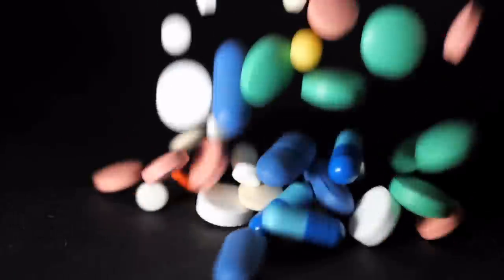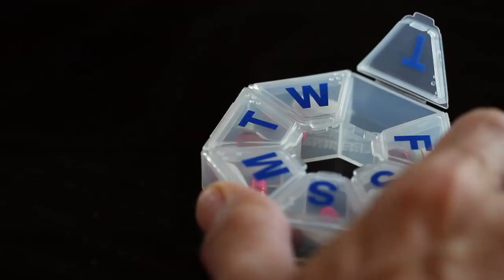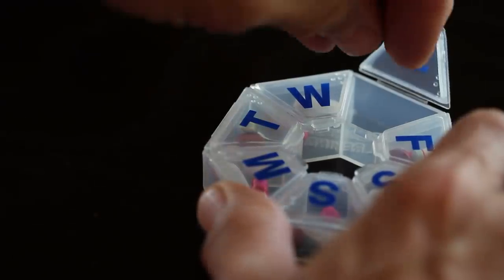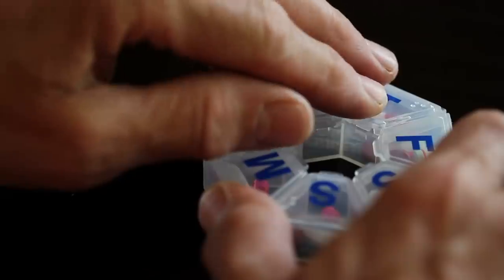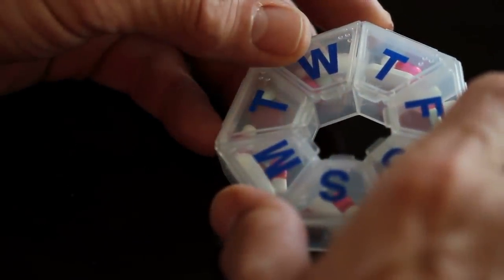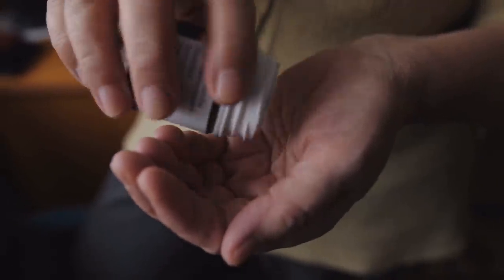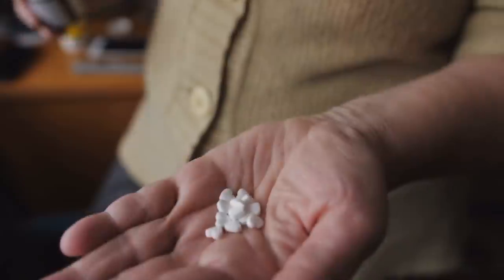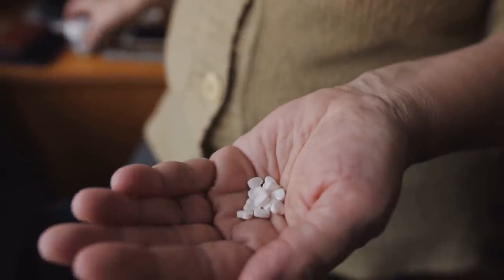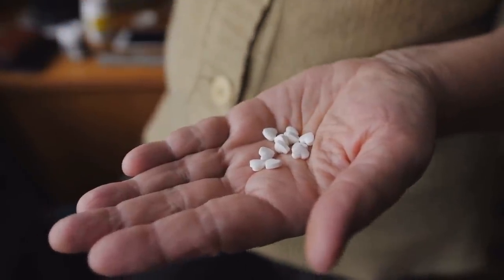Number four: bringing medicine. If you have medicine you need to take regularly, be sure to bring enough not just for the duration of your cruise, but for a few days thereafter. You never know if you'll encounter a travel delay before, after, or even during your cruise. Keep your medicine in your carry-on bag, just like your travel documents, to guard against a lost bag creating a health issue.